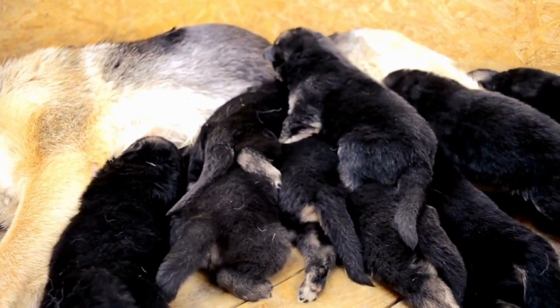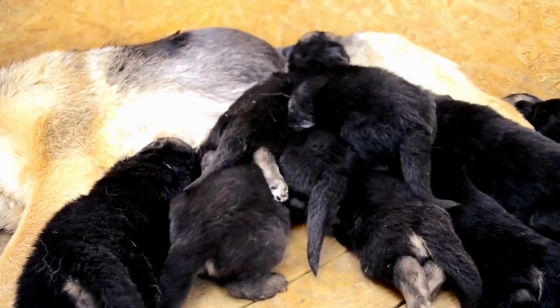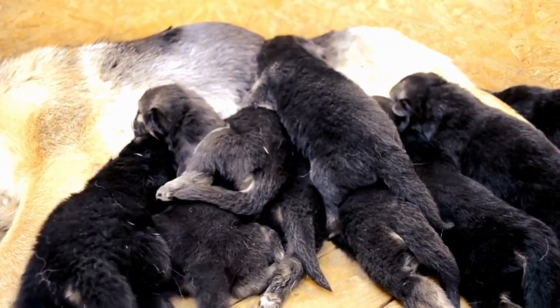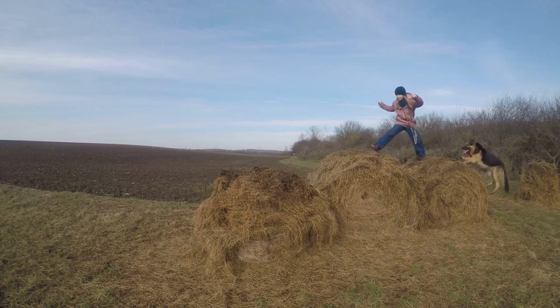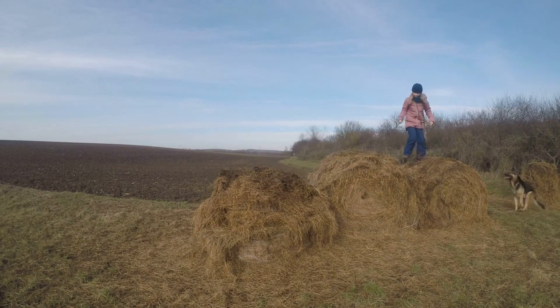The frequency of brushing depends on the shedding season. During heavy shedding, daily brushing is recommended, while regular brushing a few times a week is sufficient during other times. Using a slicker brush or an undercoat rake helps penetrate through the thick fur and remove loose hair effectively.